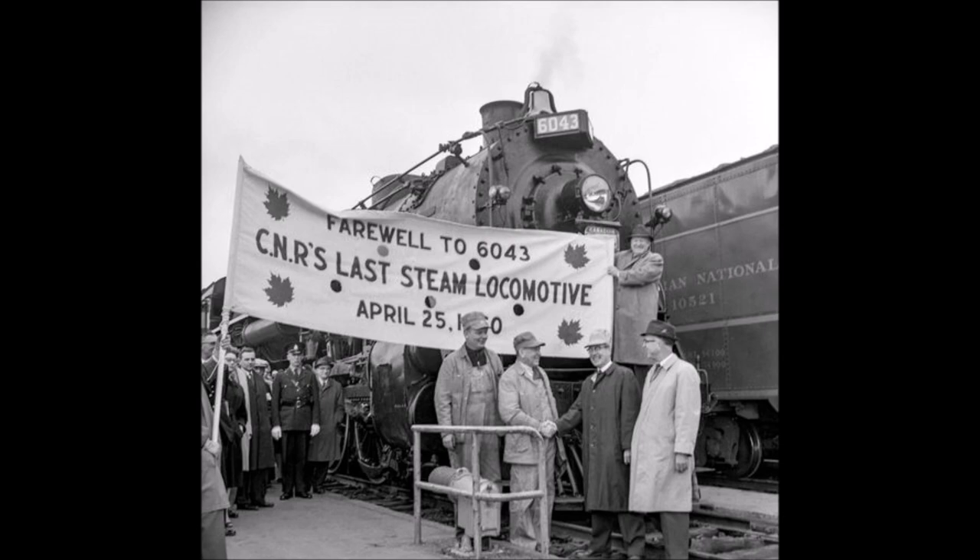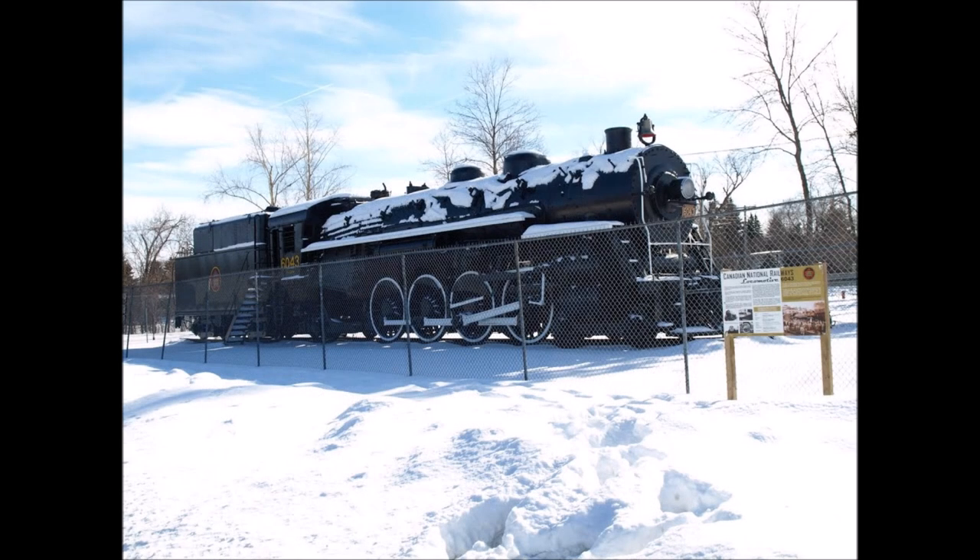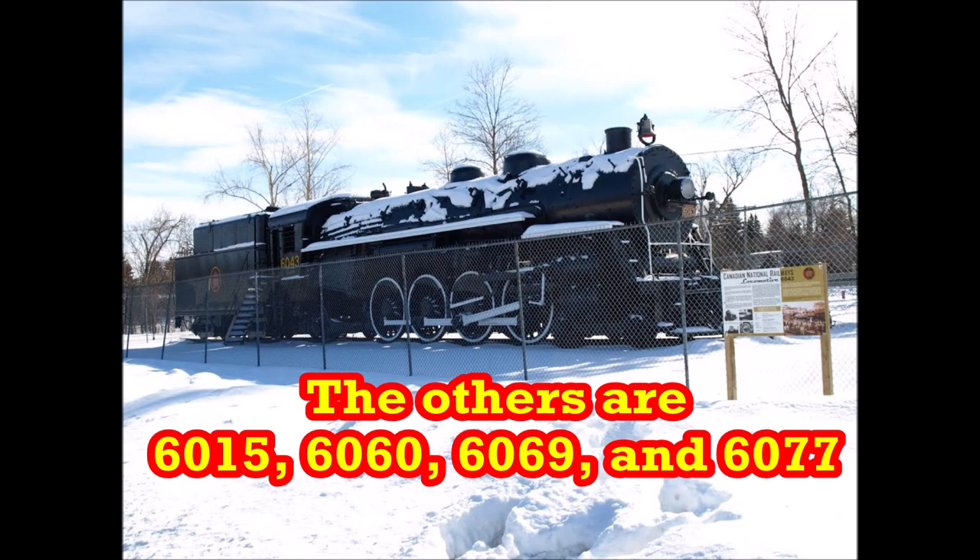Following the excursion, the 6043 continued working for Canadian National until being retired in 1962 after 33 years of service. Today, the 6043 is on display at Assiniboine Park in Winnipeg, Manitoba, and is also among five surviving Canadian National mountain types.